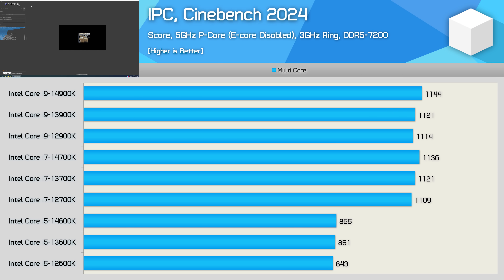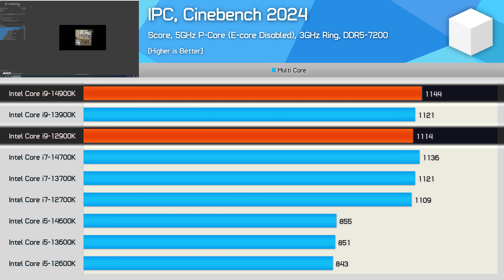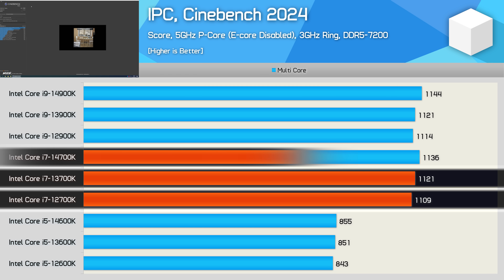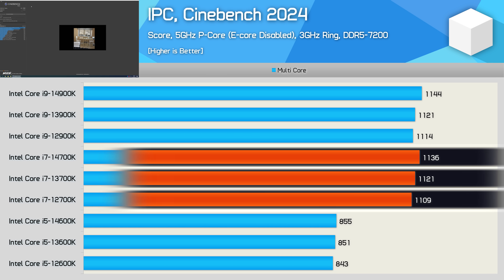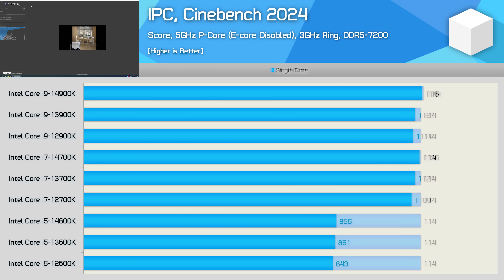First up, we have the Cinebench multicore benchmark, and here we find just a 3% increase from the 12900K to the 14900K when comparing clock-for-clock performance. The margin is slightly smaller for the Core i7s — just a 2% increase from the 12th to 14th gen model — and then a 1% increase for the 14600K over the 12600K. The single-core gains are zero — there's nothing to talk about here. The cache benefits of the Raptor Lake architecture aren't particularly useful in this example, so we're looking at the same performance from the i5s to the i9s regardless of generation.